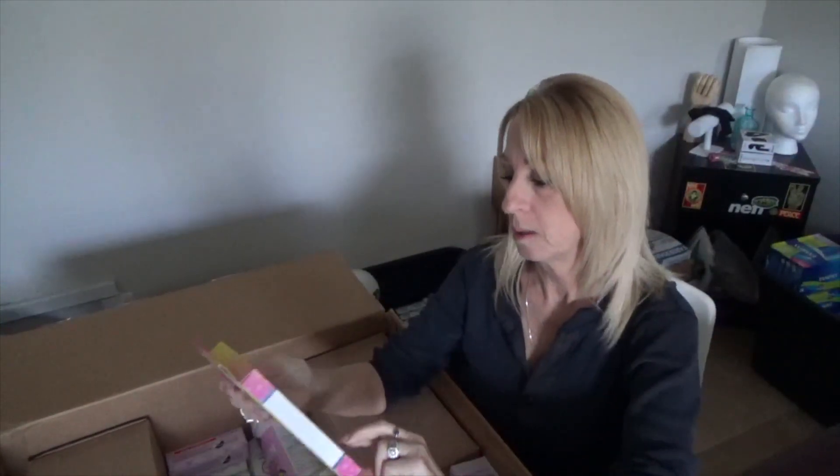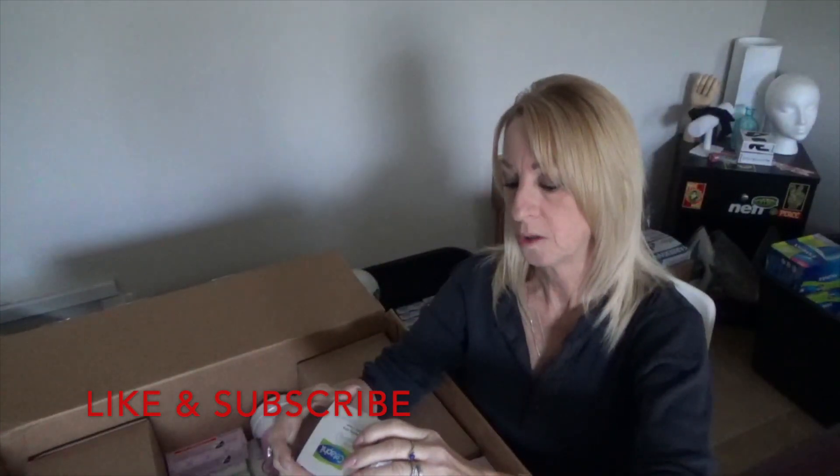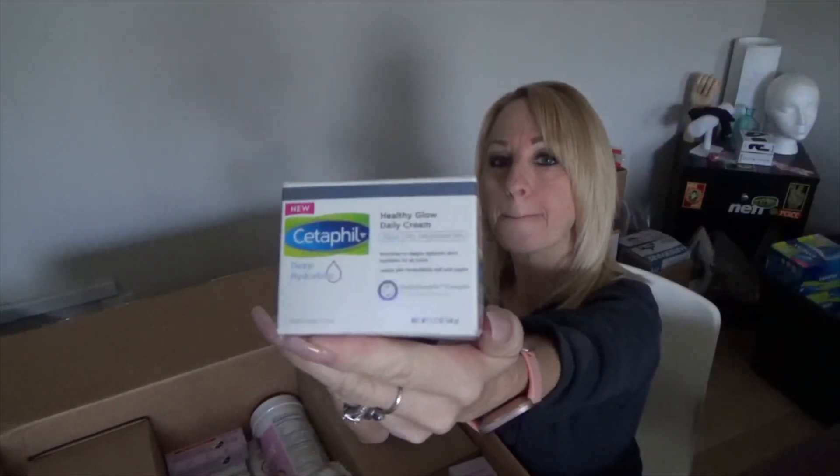Oh, what is this? This is a Hello Kitty spa headband! I think I have one of these listed — if I do I'll add that to it. And here's some more Cetaphil deep hydration healthy glow daily cream. I don't think it has an expiration date. This is a coconut oil formula facial moisturizer from Palmer's.